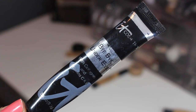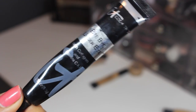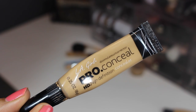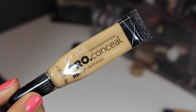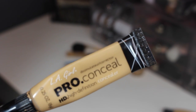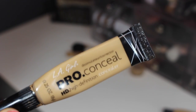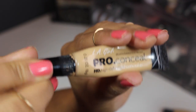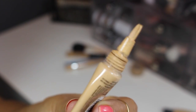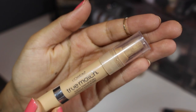From IT Cosmetics, this is their Bye Bye Under Eye hardcore concealer — I like it and it's staying. LA Girl Pro Concealer is a fabulous drugstore option, kind of hard to get in Canada, but I really love it for highlighting. I want to get a deeper shade for contouring. It's really popular and has a great little brush applicator, making it really nice for contouring and highlighting.